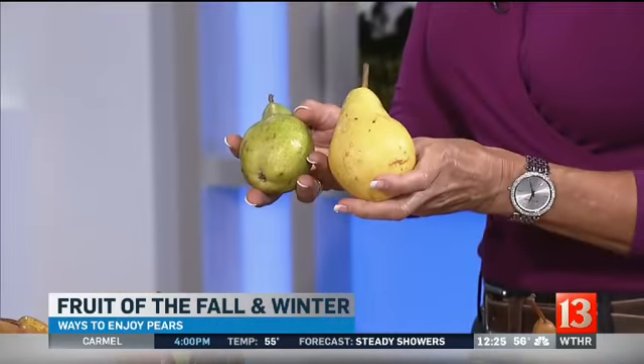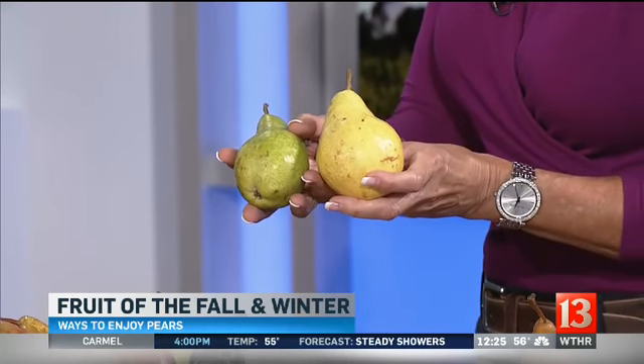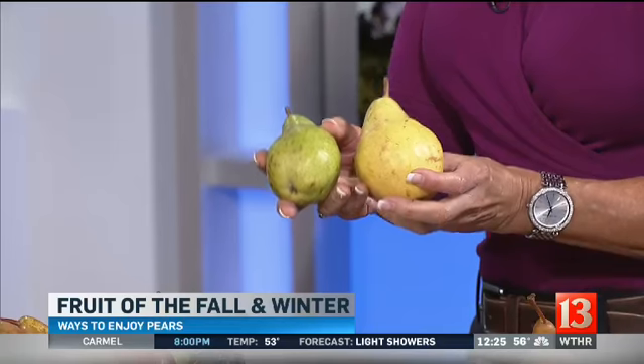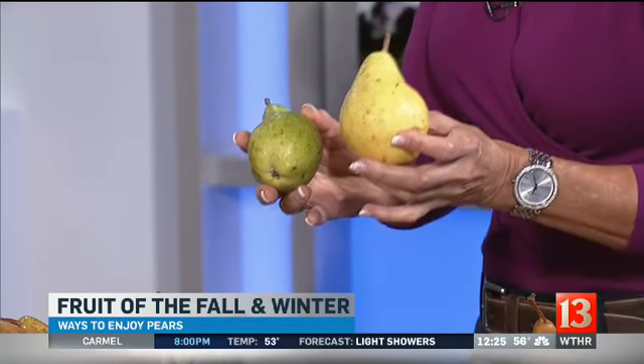I'm going to tell you a little bit about how to find and choose a ripe pear, because a lot of consumers are a little bit confused about how to get a ripe pear. This Bartlett pear, which is really common, goes from green to yellow. It's the only variety that will actually turn color to indicate ripeness, so go for a yellow or golden one — that will be perfect in terms of flavor and ripeness.